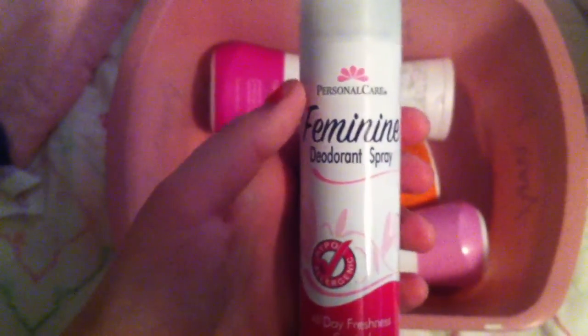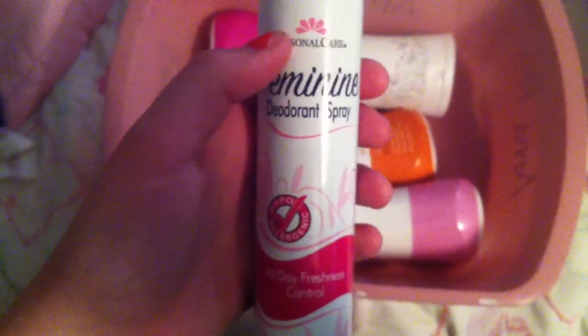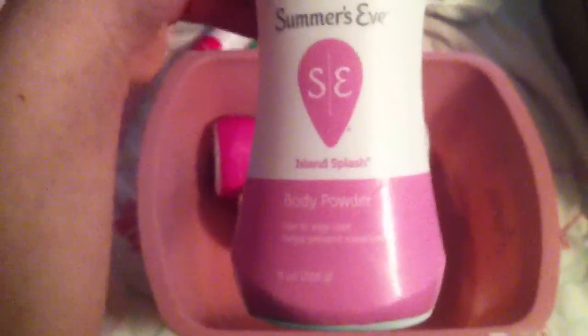I have the Huggies Wipes One and Done Refreshing Cucumber and Green Tea Wipes — there are 176. I love these so much, these are my favorite. I will never go back to any other baby wipe, except maybe my grocery store brand, which I like as well. Then I have some feminine care products: the Personal Care Feminine Deodorant Spray — it smells like baby powder but it's pretty much unscented, an aerosol can. I also have the Summer's Eve Simply Sensitive Cleansing Wash for Sensitive Skin, and the Summer's Eve Morning Paradise, which is a scented one. I'm planning on giving the rest of the scented one to my sister since I don't like scented cleansing products.